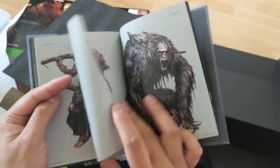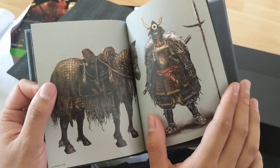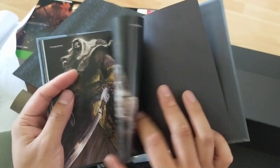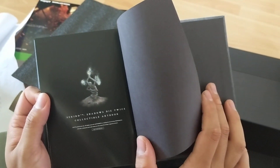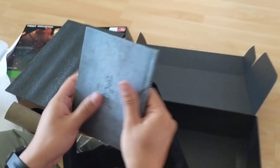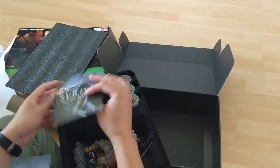Look at that — Chained Ogre. Corrupted Monk. This is a pretty cool art book and the material for the cover is pretty nice as well, some sort of a cloth material.